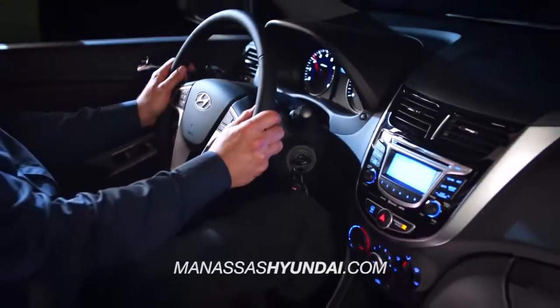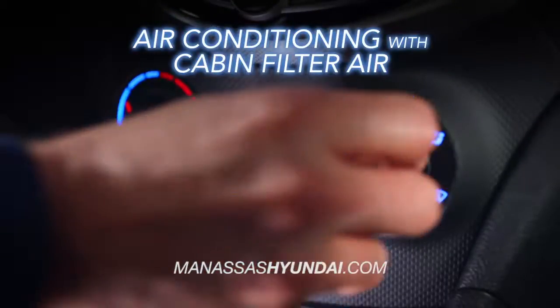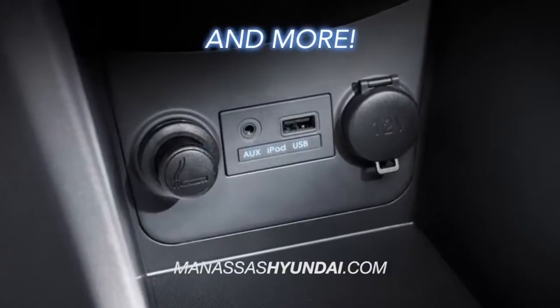And when it comes to standard features, the Accent offers air conditioning with cabin air filter, power windows and doors, six-speaker audio system, iPod and auxiliary jacks, and more.